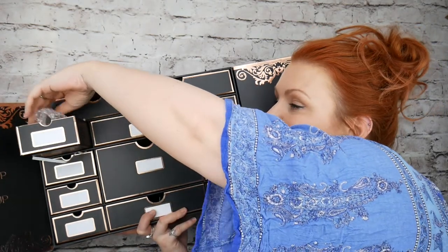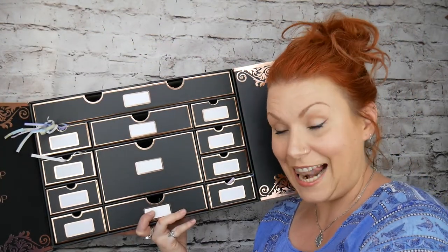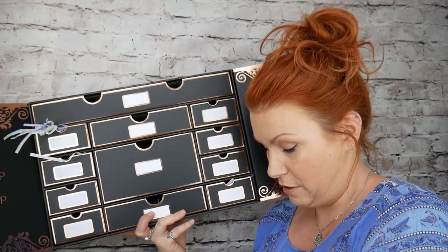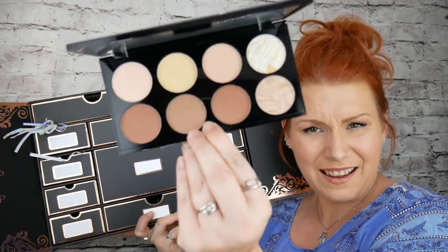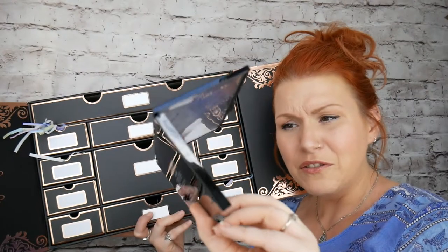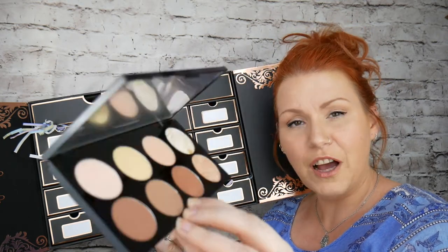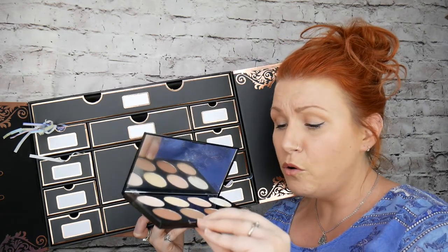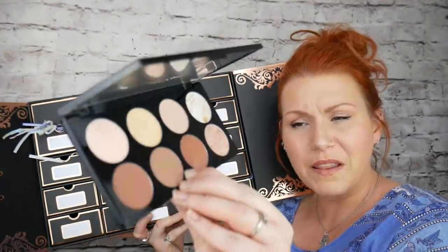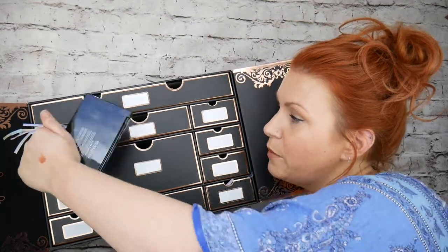The next drawer is another palette — Ultra Contour. Opening it up: you've got pressed powder, gorgeous highlighter, a yellow tone and a pink tone which is fab for colour correcting. They're all powders, all matte, no creams — all Ultra Contour powders.